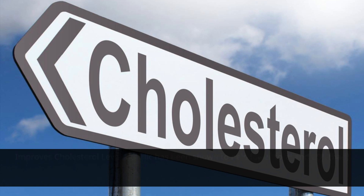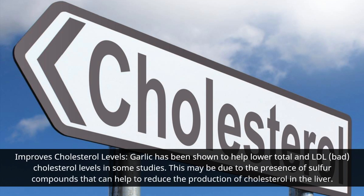Garlic has been shown to help lower total and LDL cholesterol levels in some studies. This may be due to the presence of sulfur compounds that can help to reduce the production of cholesterol in the liver.